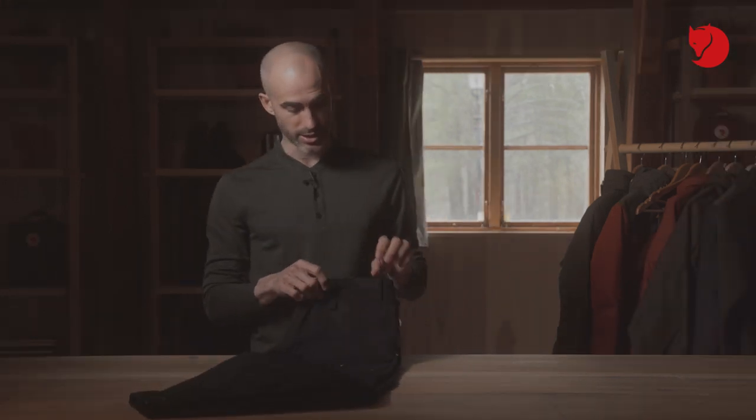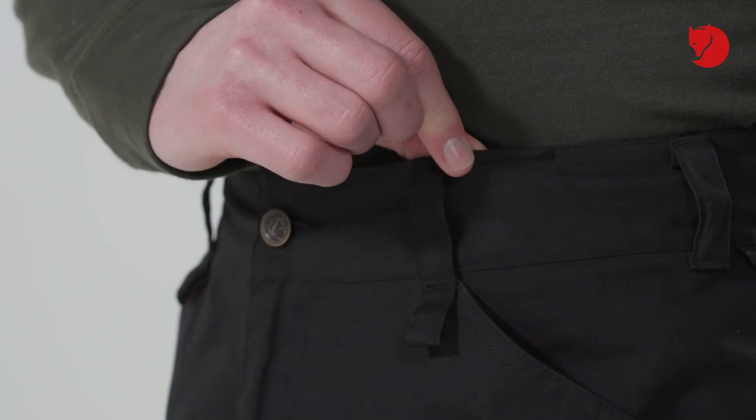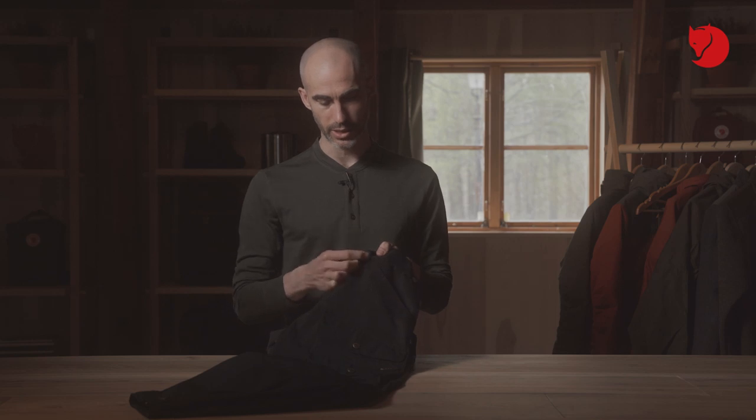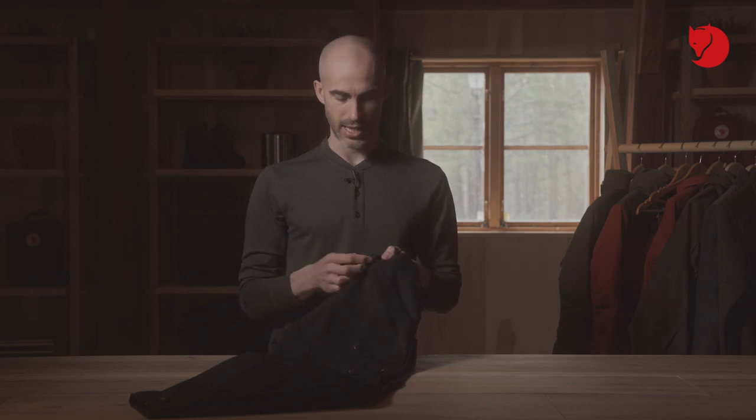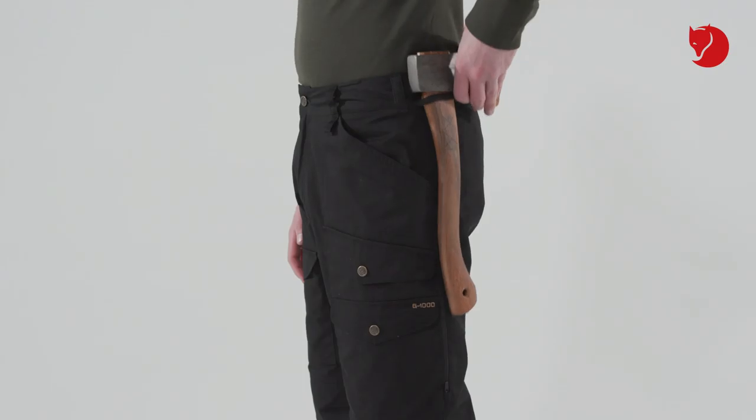Other details on the trousers are that you have suspender clips on the waistband. You have gear loops on the belt loops where you can attach things like a water bottle or a pair of gloves, and also on the waistband you have a gear loop where you can secure things in your pocket, or you can even fit a small axe if you're in the forest, for example.